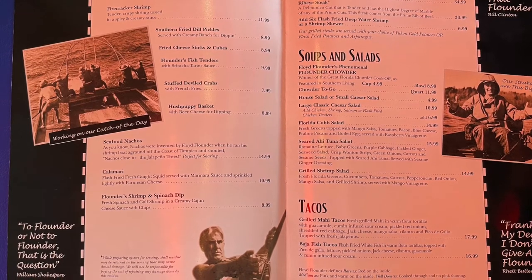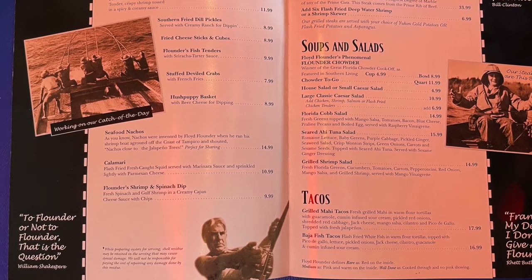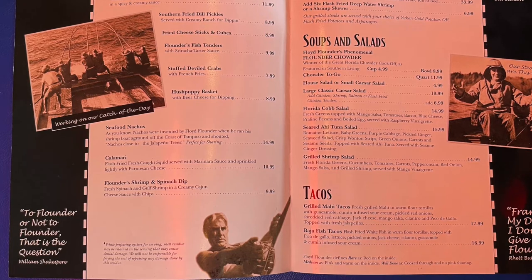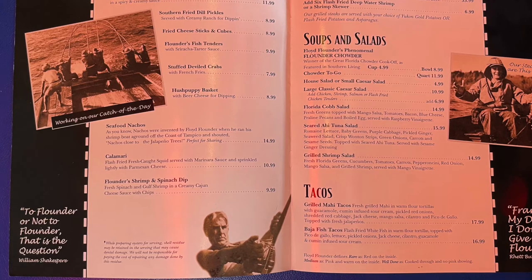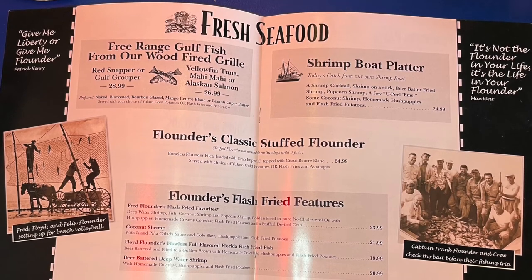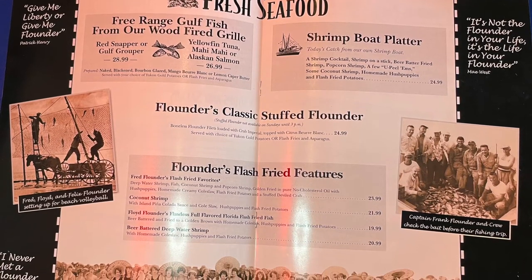My favorite thing on these two pages would have to be the tacos — the grilled mahi tacos. Mahi mahi is my favorite fish and these tacos are incredible. It would be a crossover because of the mango salsa, but I would eat it without the taco shells and just use a fork to eat the inside. Or honestly, I have been known to bring my own on-plan tortilla shells wherever I go. If you like fresh fish, there are some really good choices: red snapper, gulf grouper, yellowfin tuna, mahi mahi, or Alaskan salmon — all fantastic choices, but a little pricey at this seafood restaurant.